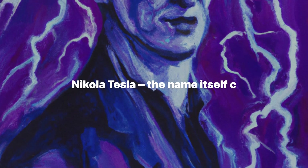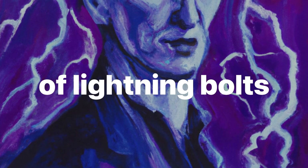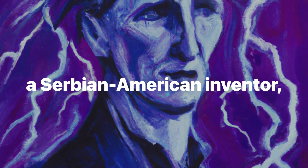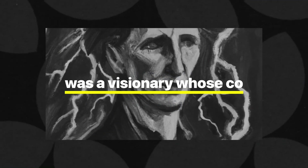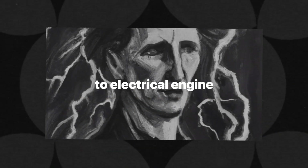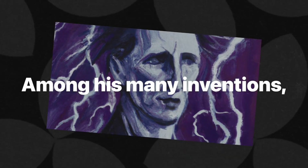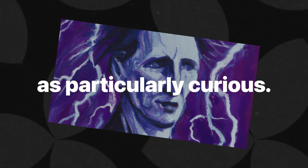Nikola Tesla — the name itself conjures images of lightning bolts and mad science. Tesla, a Serbian-American inventor, was a visionary whose contributions to electrical engineering are legendary. Among his many inventions, the violet ray stands out as particularly curious.